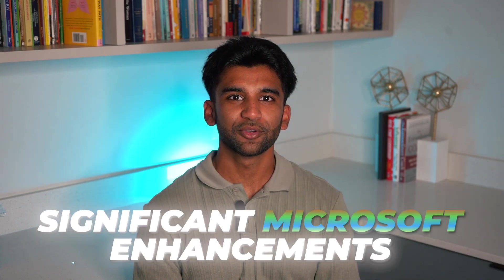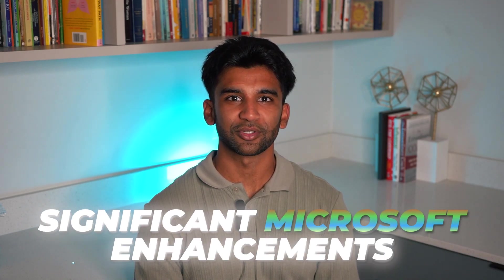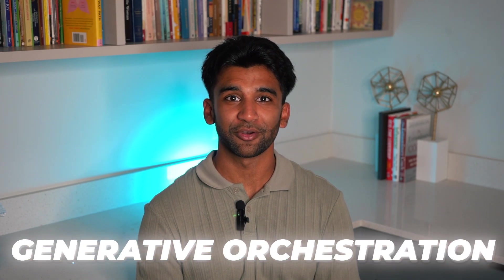Hello everyone, welcome to training where we make AI simple for you. My name is Kieron, I'll be your instructor for today. In this video we're exploring two significant enhancements from Microsoft: the integration of Co-Pilot Studio with Viva Insights, and the expanded analytics capabilities supporting autonomous agents and generative orchestration. Let's take a closer look at how these tools are driving measurable value and strategic decision-making.